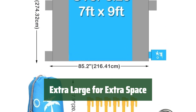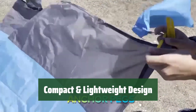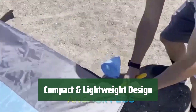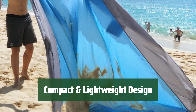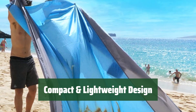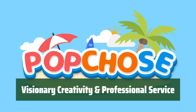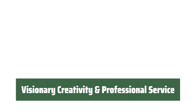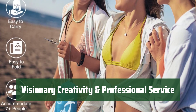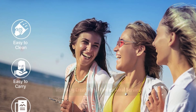Enjoy beach vacations, picnics, camping, and more with ample space. Despite its large size, our beach blanket folds into a compact pouch for easy carrying. Weighing only 1 pound, even kids can carry it effortlessly for camping trips. Choose POPCHOSE for innovative designs and excellent customer service. We provide 2 extra ground stakes and carabiners for added convenience during beach travels. Enjoy a hassle-free summer vacation with our beach blanket.